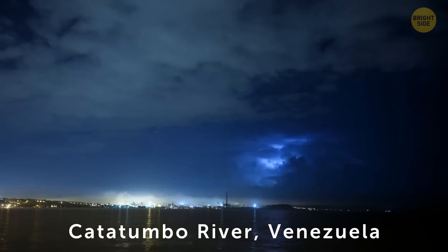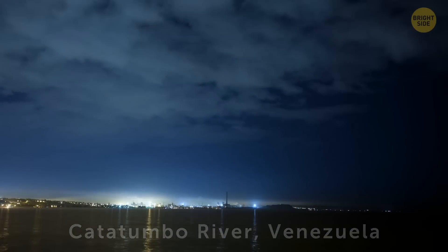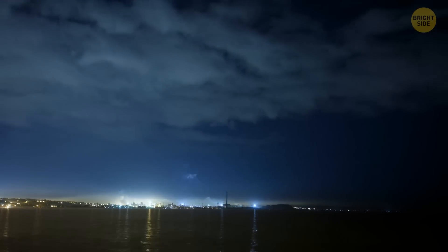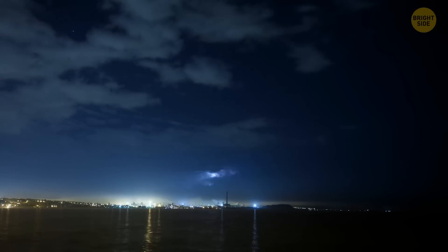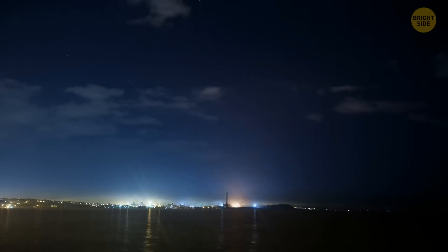There's one place on Earth where you can witness constant lightning for 10 hours a day, depending on the time of the year. In Venezuela, at the mouth of the Caratumbo River, you can witness a rain of lightning. There are 16 to 40 flashes per minute. It's crazy and beautiful all at the same time.